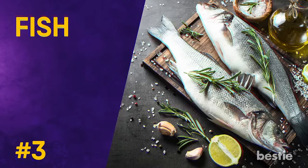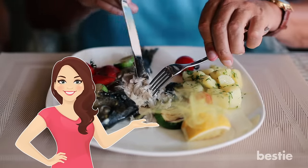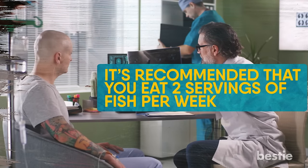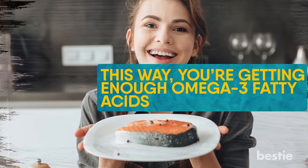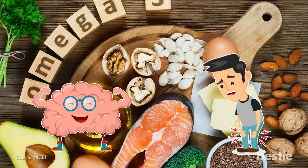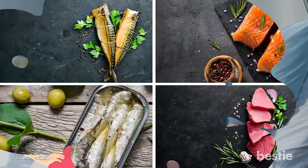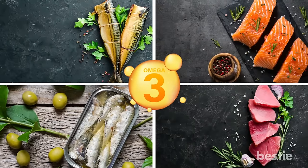Fish. This is a really important food to eat if you're going through chemo — you're getting so many nutrients you don't even realize. If you're receiving chemo treatment, it's recommended that you eat two servings of fish per week. This way, you're getting enough omega-3 fatty acids, which are important fats your body needs in order to function. Omega-3s will boost your brain health and fight against inflammation in the body, and they will help most cancer patients avoid unhealthy weight loss during treatment. Fish like mackerel, salmon, sardines, and tuna are really high in omega-3s.